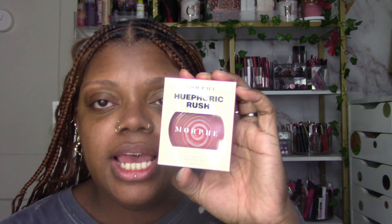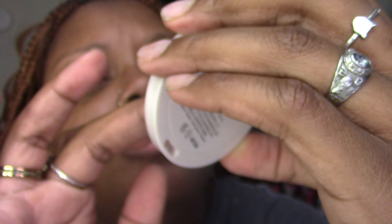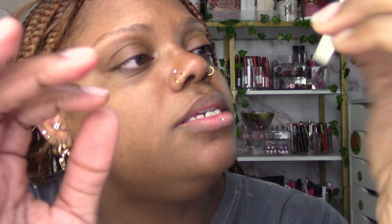The Morphe Euphoric Rush cream blushes are buildable, buttery smooth, and they prime, hydrate, and blur. There's a swirled formula with like a primer mixed in. I got two shades — I think they have six or seven total. This shade is called Hypnotize. As you can see it's swirled with like a clear primer. It's really pretty.